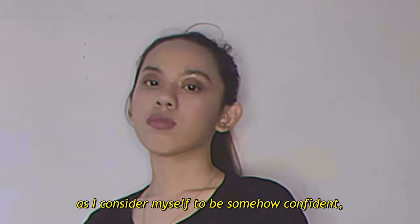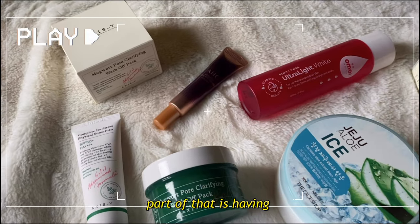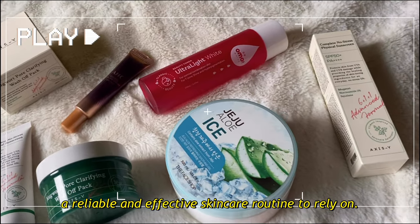And now, as I consider myself to be somehow confident, part of that is having a reliable and effective skincare routine to rely on.